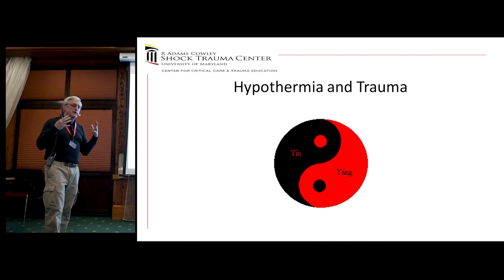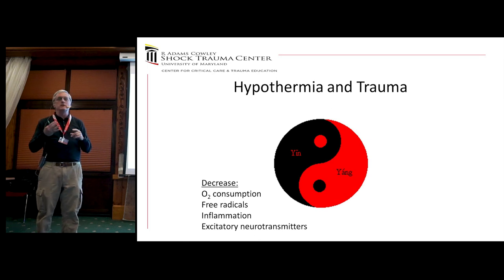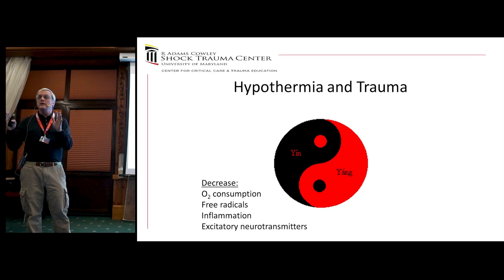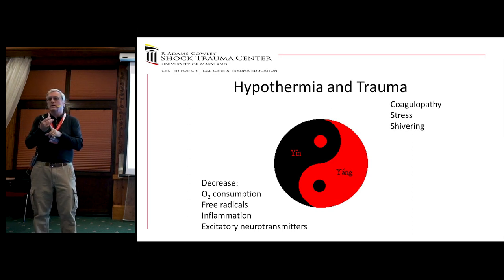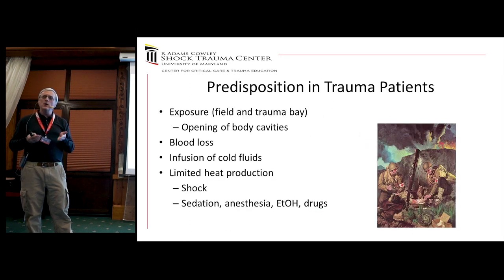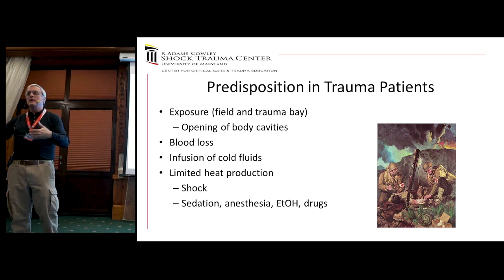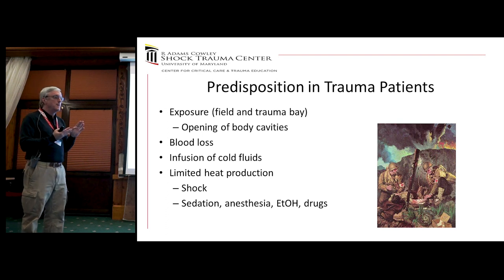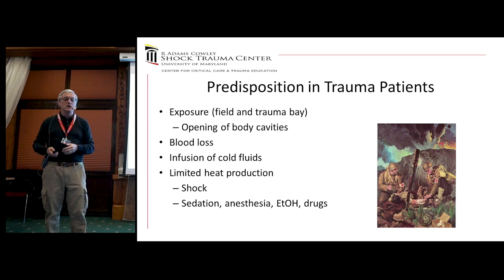I have to acknowledge that hypothermia and trauma have a yin-and-yang relationship. On the good side, hypothermia can decrease oxygen consumption, decrease radical production, decrease inflammation, decrease excitatory neurotransmitters — a whole list of beneficial mechanisms. The bad side is it causes coagulopathy — though you need to get down to around 30 degrees for clinically significant coagulation changes — and patients shiver and are stressed. We also know trauma patients already get cold: we cut off all their clothes, open body cavities, they've lost blood, and we give them fluids that often aren't warm enough. They have limited ability to respond because of shock, sedation, anesthesia, or drugs.